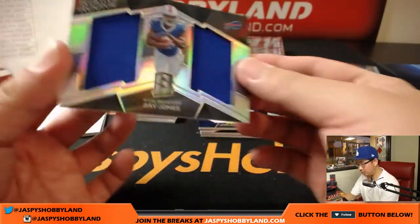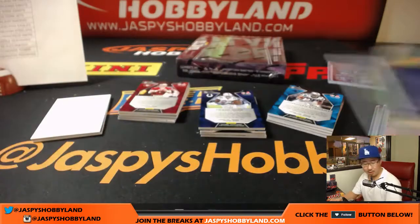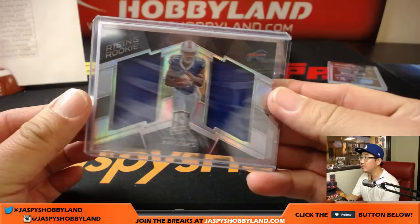Zay Jones, Rising Rookie dual relic, 129 out of 199. The Bills aren't looking half bad after seemingly trading away and releasing a bunch of people.